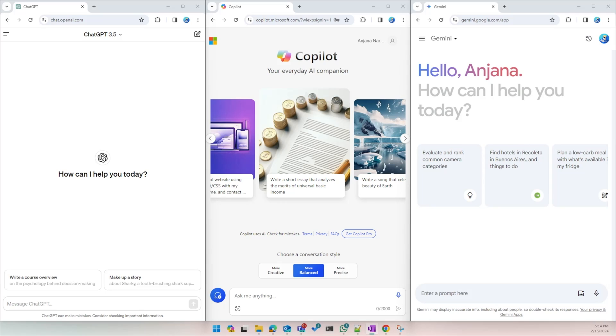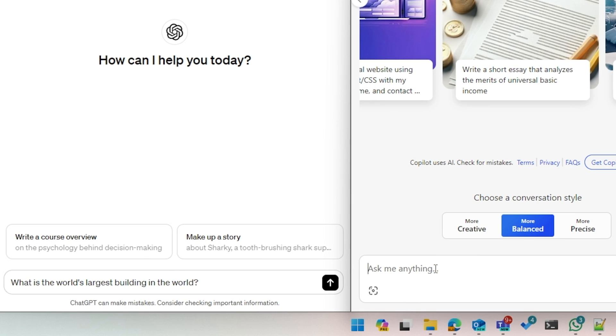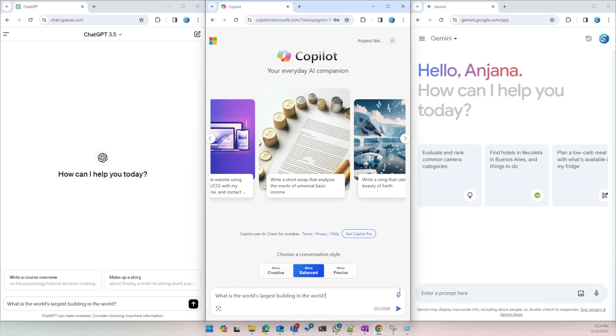Let's log into each of them and ask some questions to see how good they are. ChatGPT is on the left, Copilot is in the middle, and Gemini is on the right. In terms of interface, ChatGPT is very clean and minimal. I like Google's Gemini as well — a very clean look. Copilot's interface is very cluttered in my opinion. I am starting with a very simple general knowledge question: what is the largest building in the world?